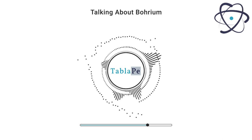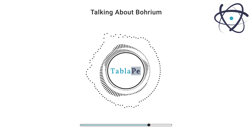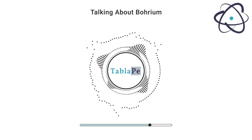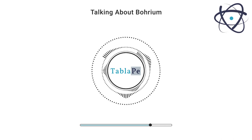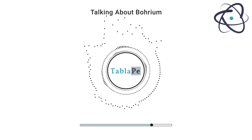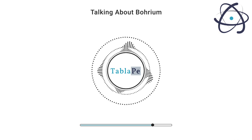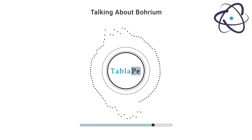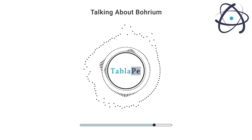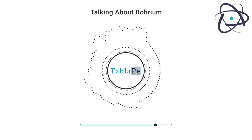Borium's extreme instability and limited availability present significant challenges for its practical use. Its short half-life makes it difficult to accumulate enough of the element for large-scale applications. However, the field of super heavy element research continues to evolve, and new methods for the synthesis and study of these elements are being developed. Researchers are exploring ways to extend the lifetimes of super heavy isotopes, including borium, which could unlock new possibilities for its applications.